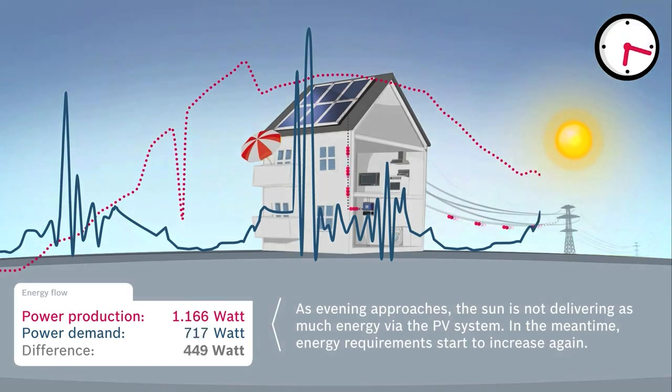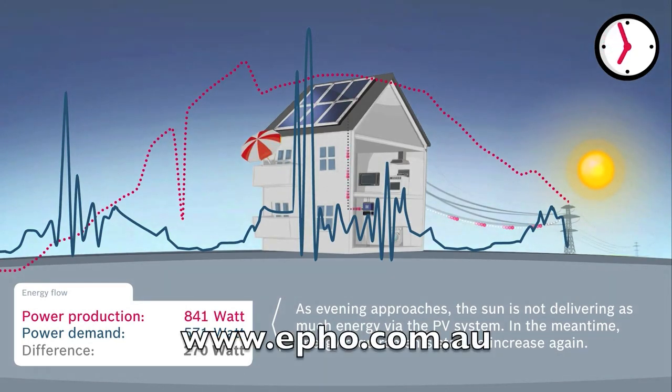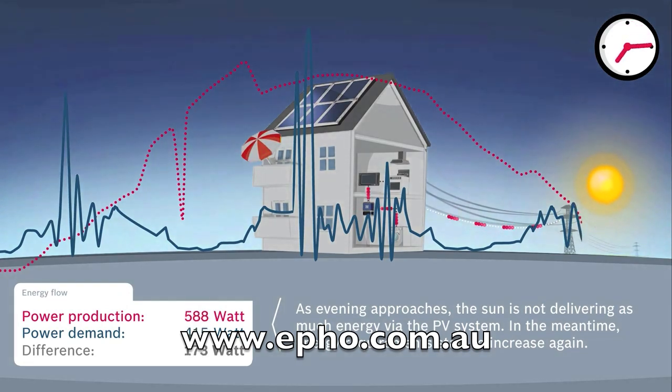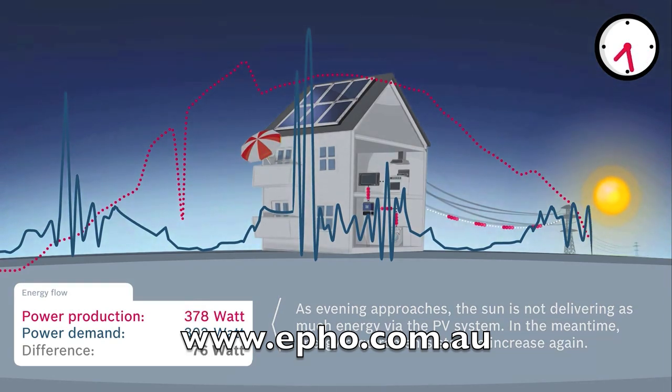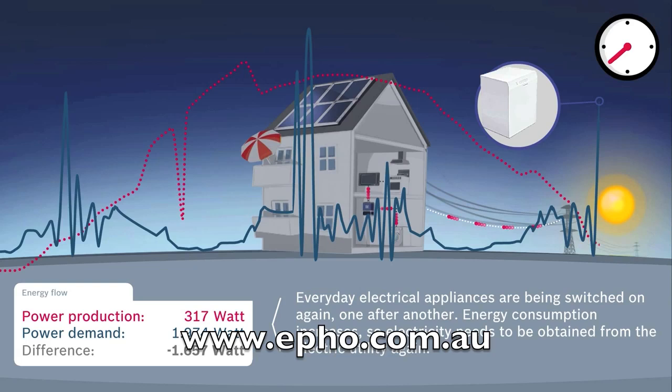The correct size system is one in which all of the power that is produced is consumed during business hours. To learn more or have a discussion about working out a system size to meet your needs, please visit our website www.epho.com.au. We can carry out a detailed analysis of your usage and demonstrate the financial benefit of solar in what we call the solar business case. Look forward to hearing from you.